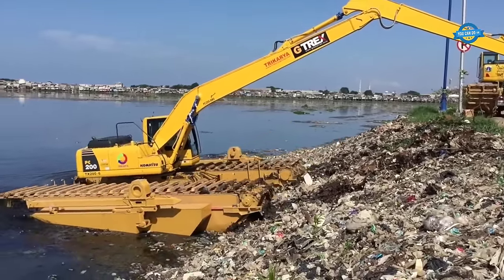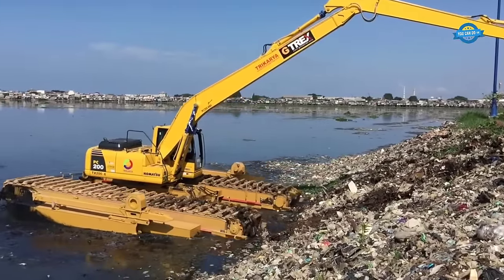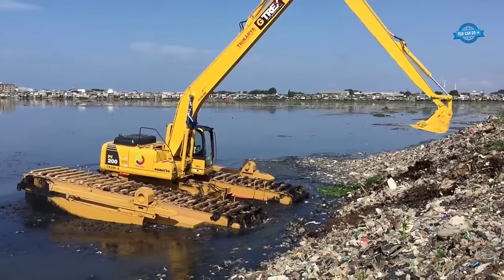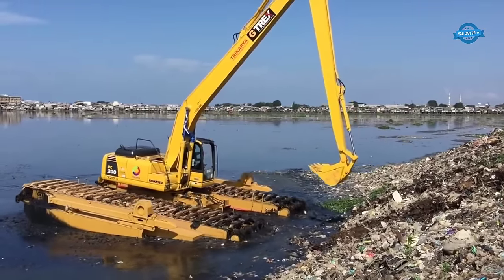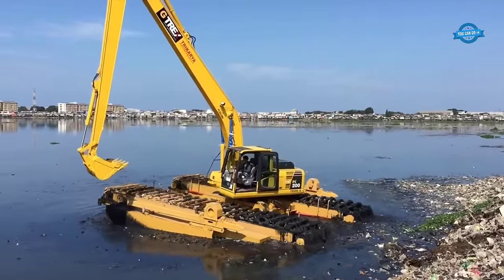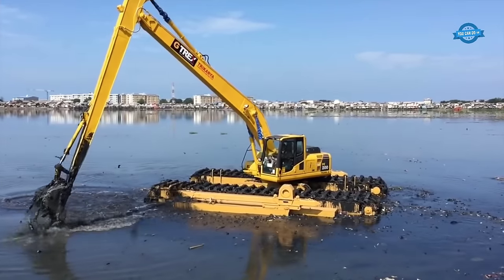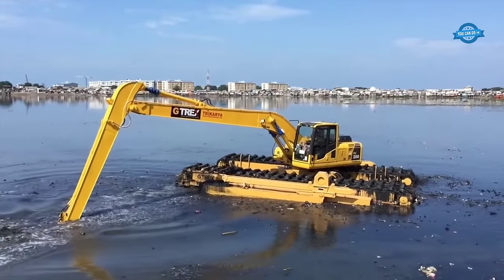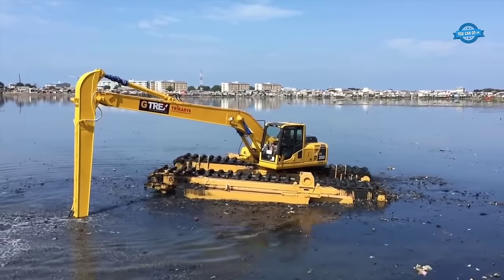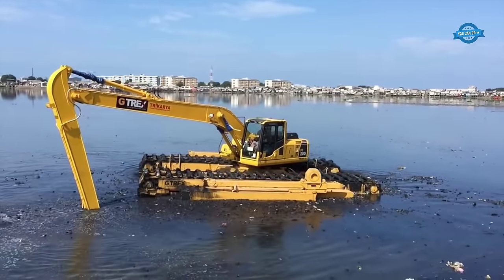By combining the GTrex amphibious excavator with different excavator models and incorporating features like spud piles and side pontoons, the machine offers enhanced versatility and efficiency for a wide range of construction and dredging applications. It enables operators to tackle challenging environments, expand their operational capabilities, and complete projects more effectively — whether dredging water bodies, constructing foundations in wetlands, or performing maintenance in marshy areas.